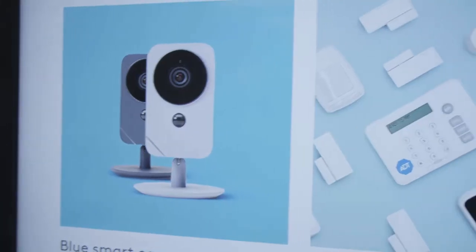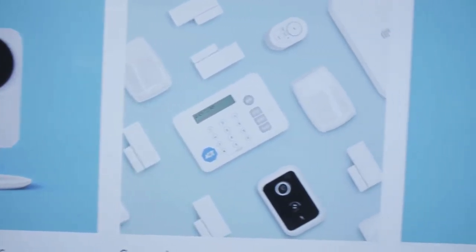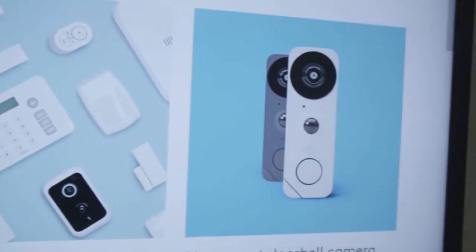users now turn on their lights, lock their doors, arm their security system, and even control entertainment devices. At ADT we have a commitment to provide the best user experience, so we have integrated these services into both our smart security hubs to control your devices and also into our cameras to support things like doorbell notifications or motion detection.